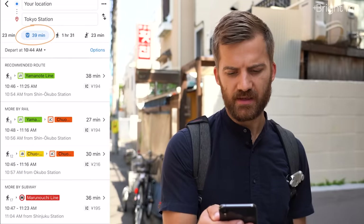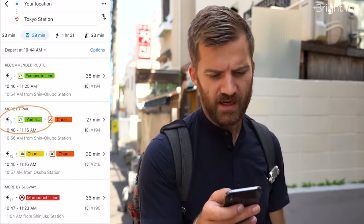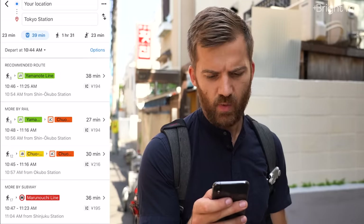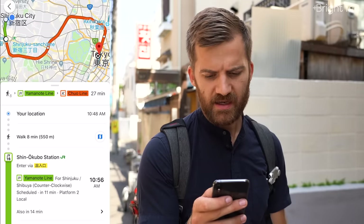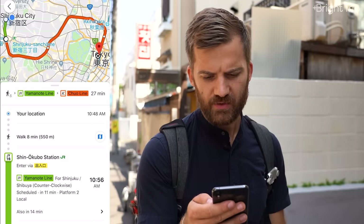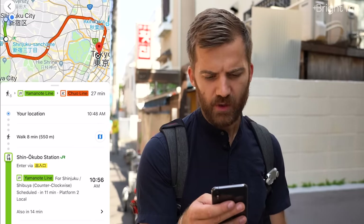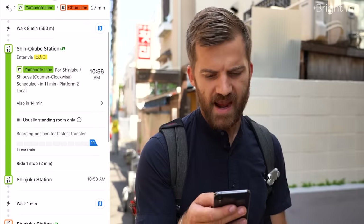I can see that if I take the green line (JY) and then transfer to the Chuo line (JC), I can get to Tokyo Station in 27 minutes with one transfer. My whole itinerary is laid out before me, and it tells me some pretty important information.